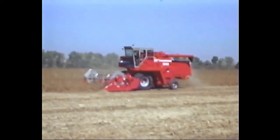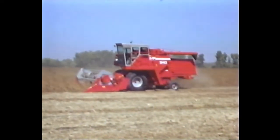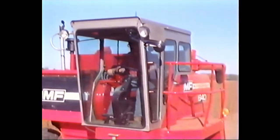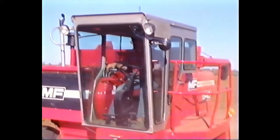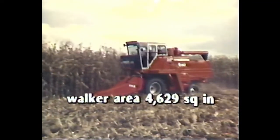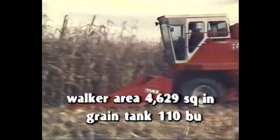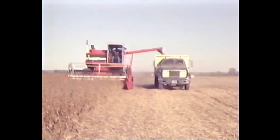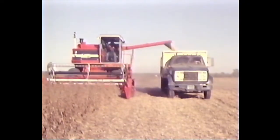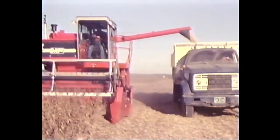When the harvest is ready, your combine has to be ready too. The MF 540 is designed with a minimum number of soybean to corn adjustments to get you back in the field as soon as possible. The straw walker area measures 4,629 square inches for plenty of separation area. The MF 540 features a 110-bushel capacity grain tank and, like the rest of the Massey combine lineup, can unload on the go for continuous operation. For crop-saving efficiency in corn and soybeans, the MF 540 is hard to beat and built for hard work.